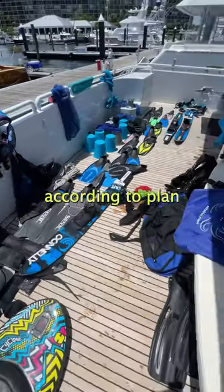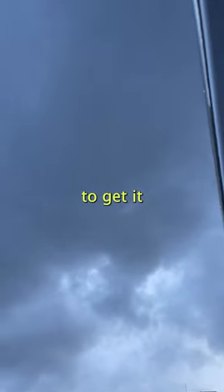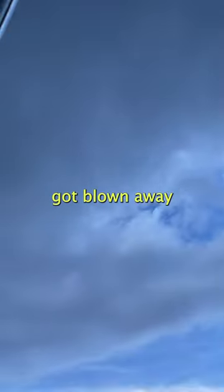Everything was going according to plan until the afternoon squall rolled in, and we had to scramble to get it all back inside before it all got blown away.